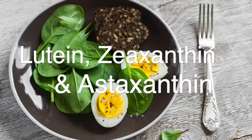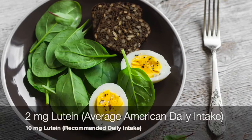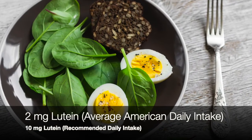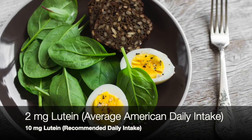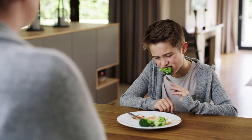Diets rich in lutein, zeaxanthin and astaxanthin can help build the macular pigments in our eyes which absorb blue light. You can get lutein and zeaxanthin in foods such as spinach, eggs and broccoli. However, many families aren't getting the necessary amounts of these nutrients in their diets.